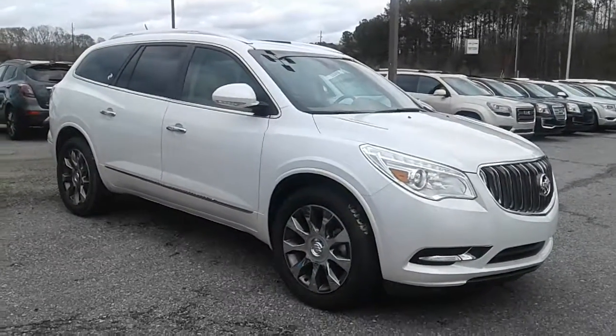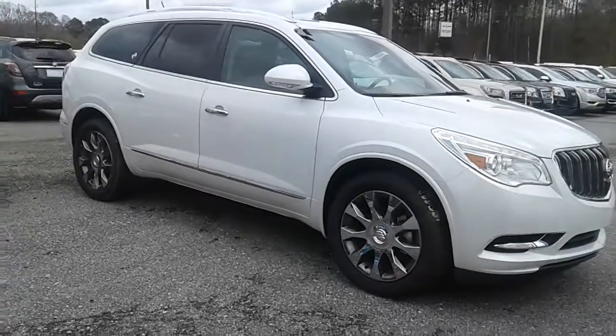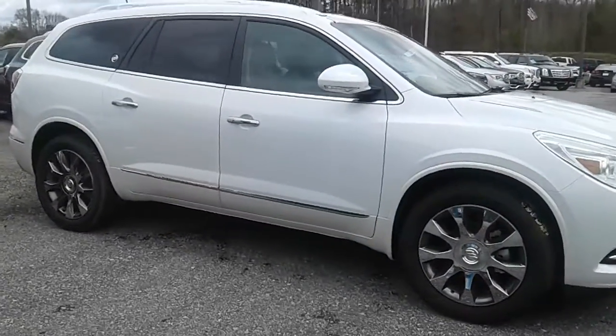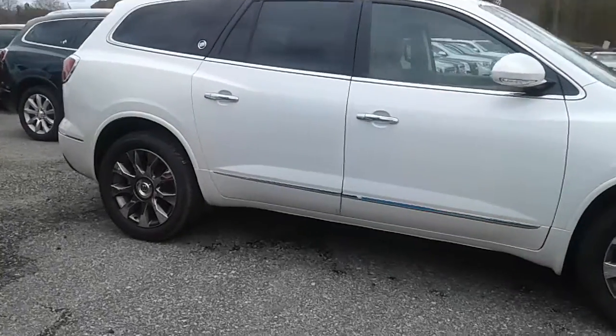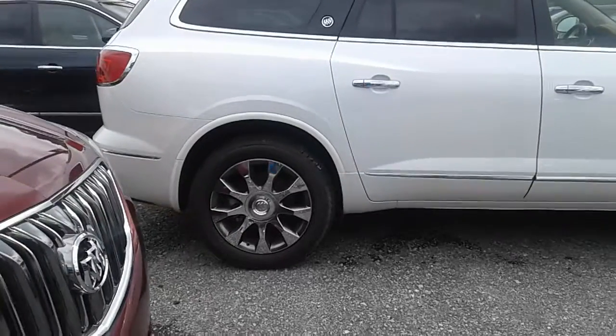Hey, this is Britt with Jimmy Britt Chevrolet. Take a look at this 2017 White Frost Premium Buick Enclave. I know you're looking for a White Frost Premium Buick Enclave, and I just happen to have one here on my lot just for you. Wonderful choice — we'd love to invite you out for a test drive.